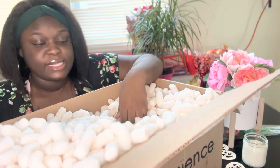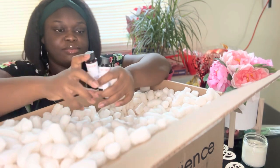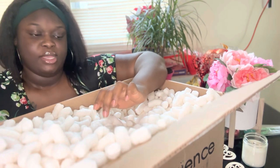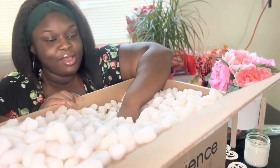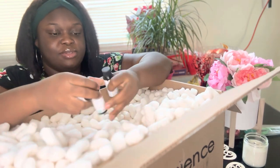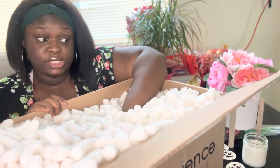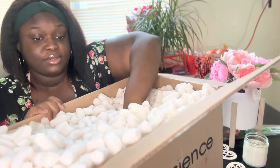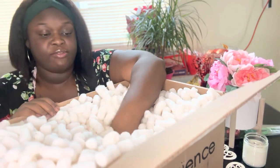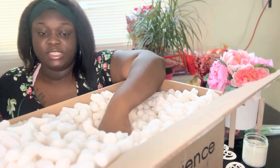Alright, let me try to get everything out first and get rid of the box — all these packing peanuts! Delilah's gonna love this box, I'm gonna keep it for her. I'm also gonna keep these peanuts — I might need them. I'll keep them in the garage.